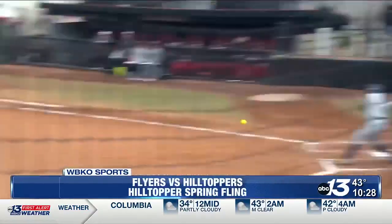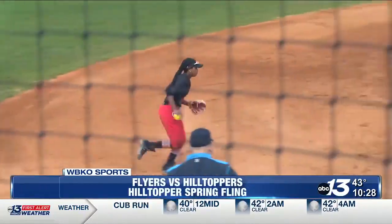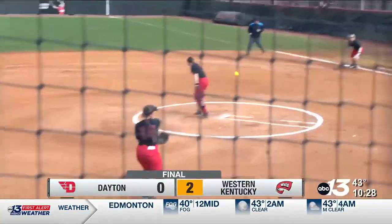We get to the top of the third — now two outs, two on. The Flyers looking to get on the board, but TJ Webster has other plans. What a snag here by the shortstop. The Hilltoppers got it done in shutout fashion, two to zero over Dayton.